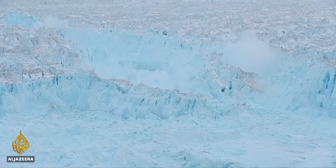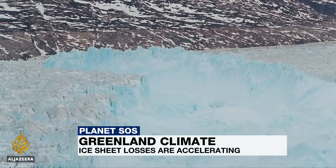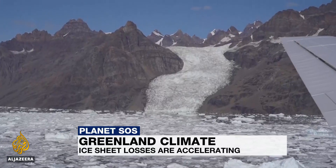Greenland's ice sheet is melting at an alarming rate — seven times faster than in the 1990s. New analysis of satellite data shows it's losing about 250 billion tons of ice every year, and the losses are continuing to accelerate. Since 1992, meltwater from Greenland has raised global sea levels by one centimetre, putting millions more people at risk from flooding.